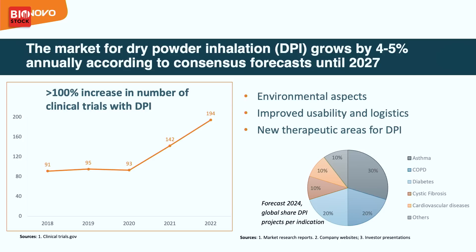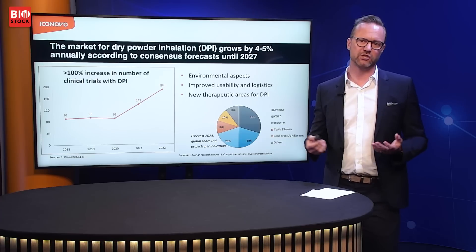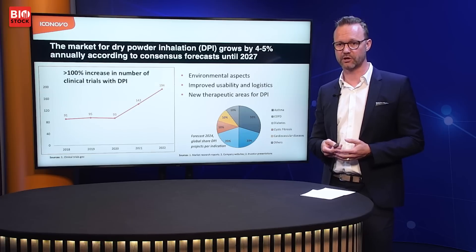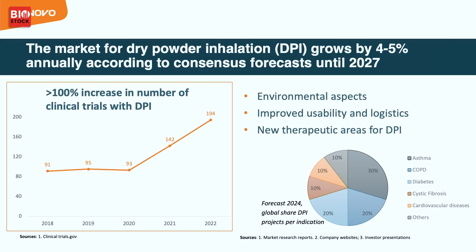The reason to choose a dry powder inhaled product instead of a spray or soft mist is partly because of environmental aspects — with dry powder you don't need the propellant gases to drive the mist. With dry stable powder you also have much higher usability and better logistics, for example not needing a cold chain or fridges to store your pharmaceutical products. By 2024, forecasts show new pharmaceutical compounds have increased in DPI, with about half of products now in areas such as diabetes, cystic fibrosis, cardiovascular disease, and pulmonary hypertension.